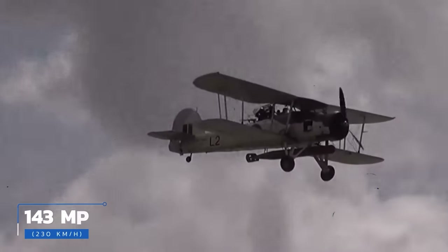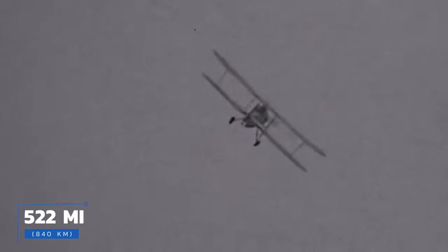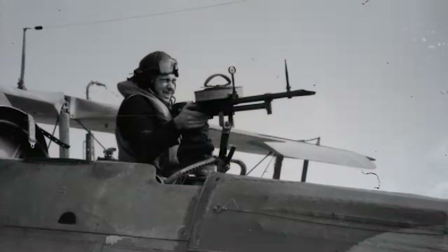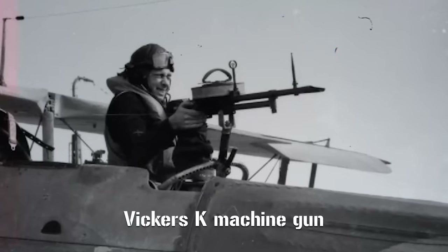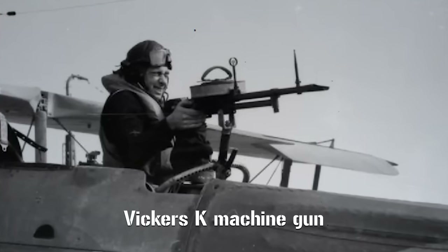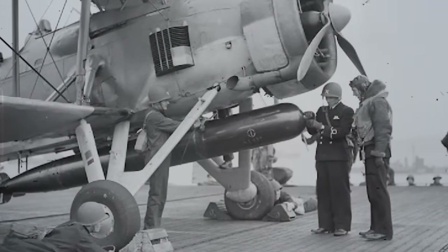By its on-paper specifications, the Swordfish should have been a disaster. With a top speed of only 143 miles per hour, it certainly was not a race winner. Couple this with its 522-mile range, and it wasn't exactly going to circumnavigate the globe either. Equally poor was its defensive capability, as it completely lacked any armor plating and had only a single rear-facing Vickers K machine gun for protection. For offensive armaments, the situation was a bit of a mixed bag, because while it only had a single Vickers machine gun to point at the enemy, it could also carry a really, really big torpedo.